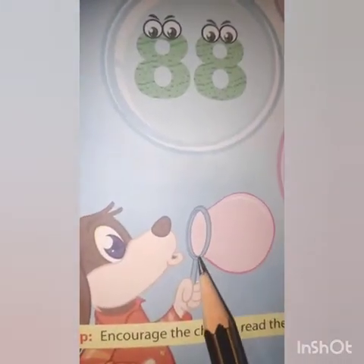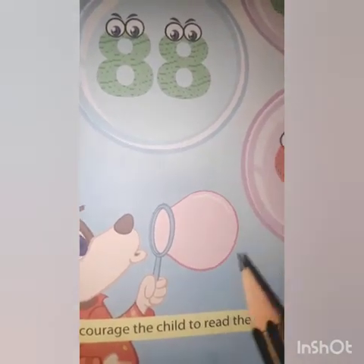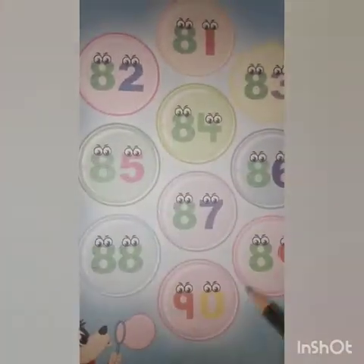Yaha pe, yaha se dog fook maar raha hai. And then yeh bubbles ban raha hai. So these are bubbles.